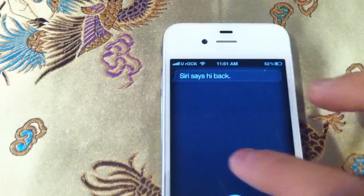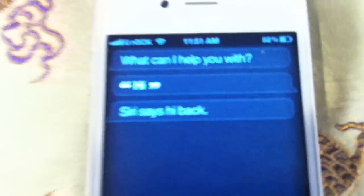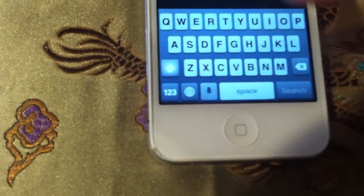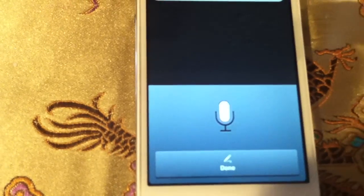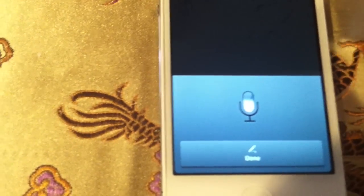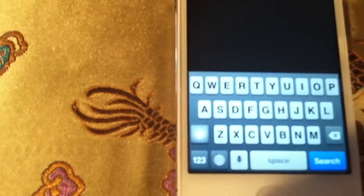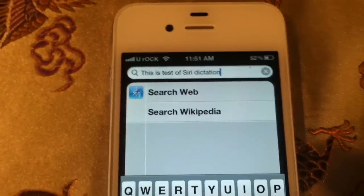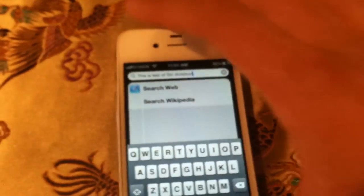Siri says hi back — as you can see, it actually works. And I'll go to dictation: 'This is a test of dictation. This is a test of dictation.' I will put a link down below.